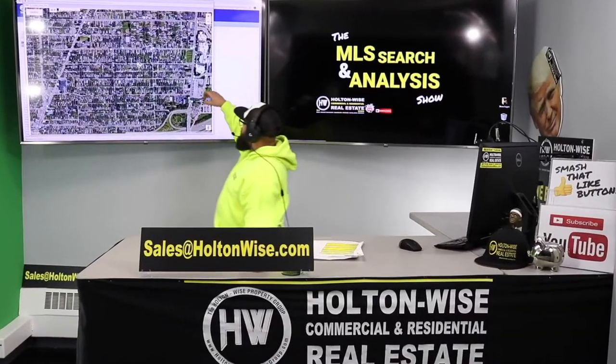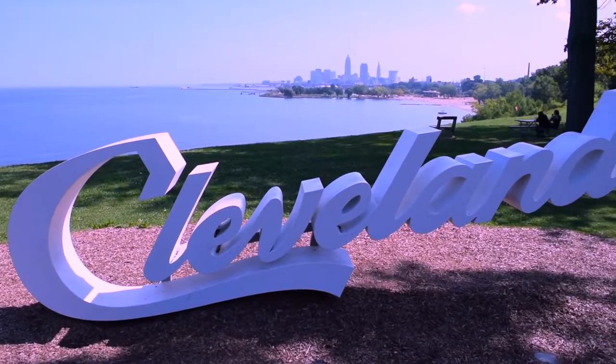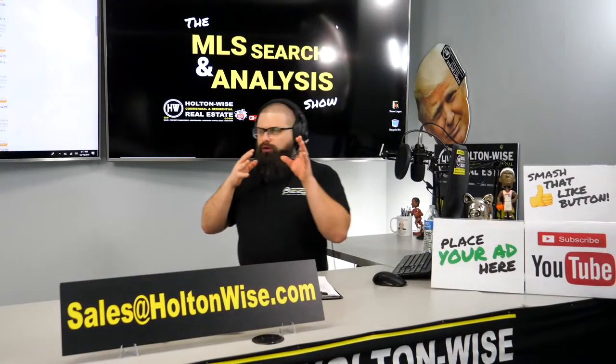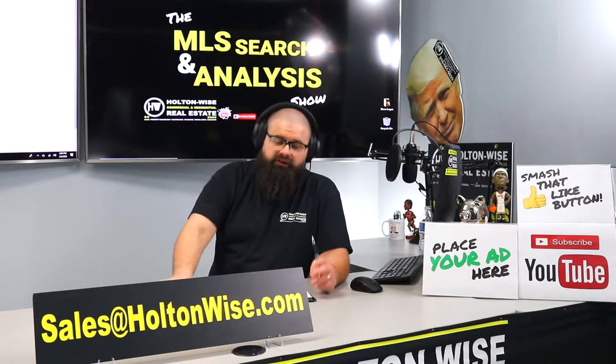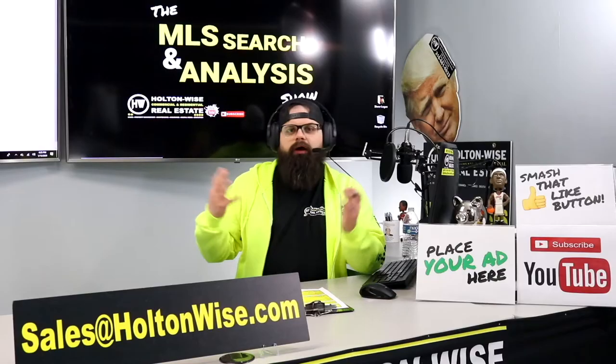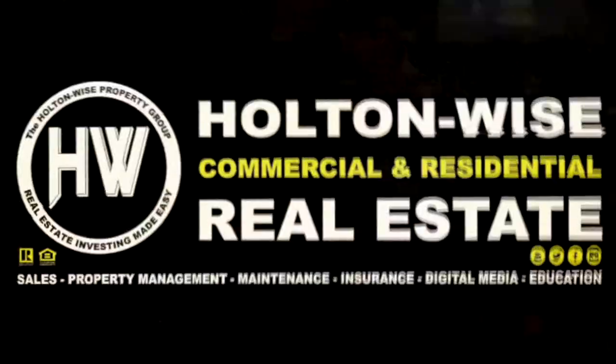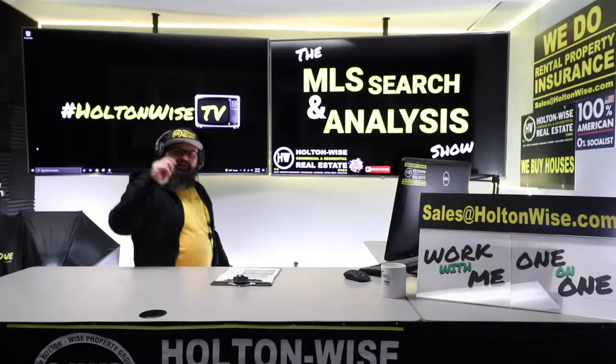This is the show where I work for you directly, taking your needs, going through the MLS, and trying to find the best possible deal for you. Welcome to the show, folks.